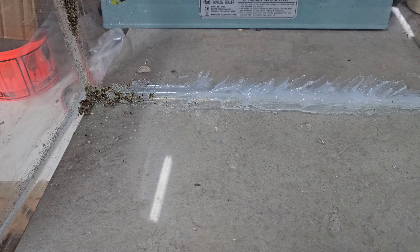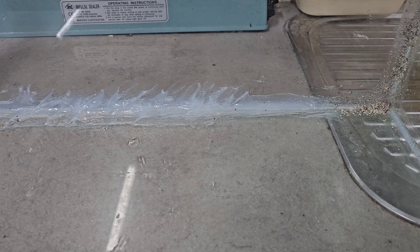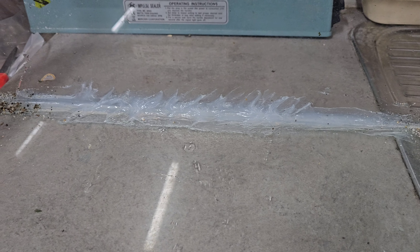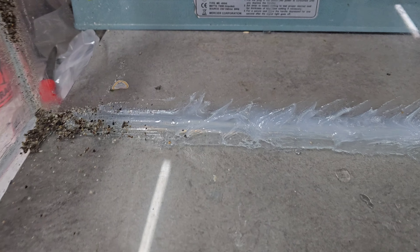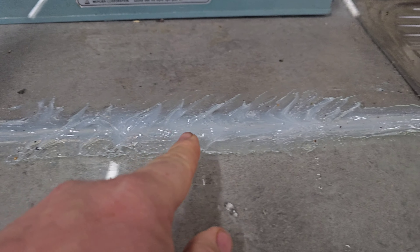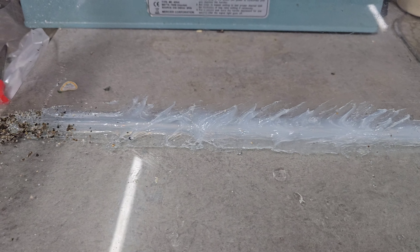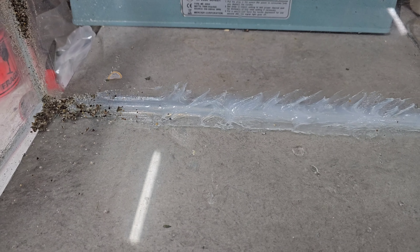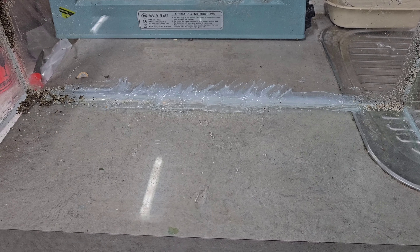Task one complete! Just unloaded a full magazine of silicone on this tank - look at me being gangster. Hopefully that means no more leaky leaky. No more leaky leaky means it's going to hold some water, which means we can put some snails in it - happy days! On to the next task.